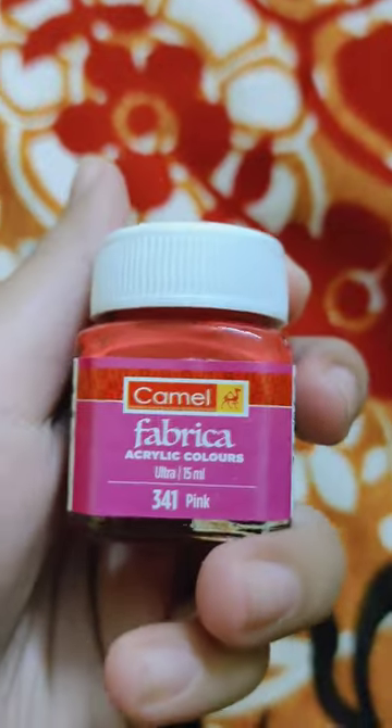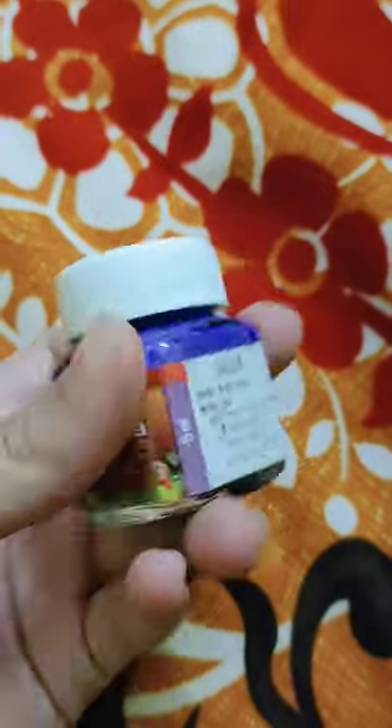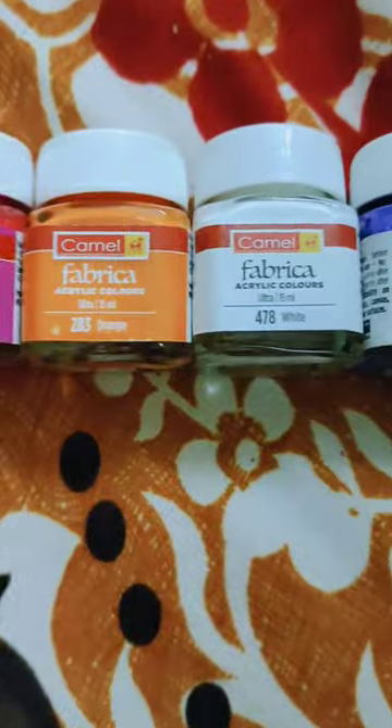So firstly, I bought this pink acrylic paint, then I bought this orange acrylic paint, then the purple one, and then the most important color which is the white acrylic paint. So these are all the acrylic paints I got.